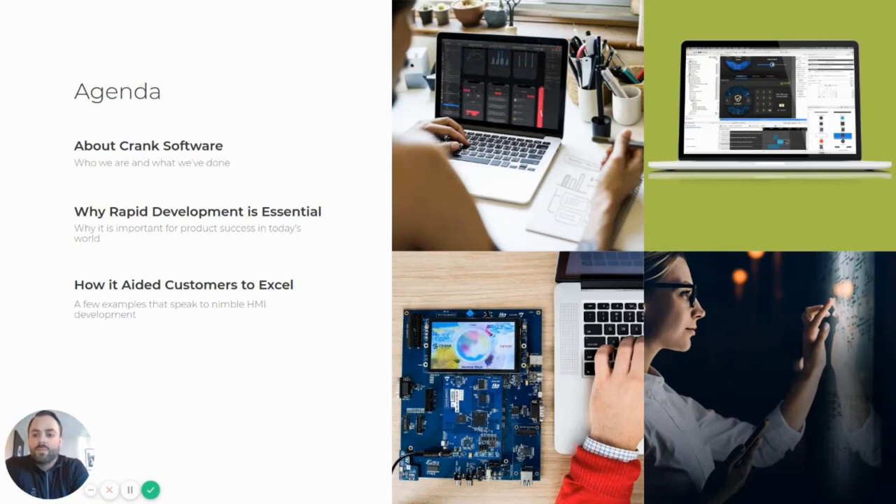Before we dive straight into the content, I want to give you a quick overview of what we'll be covering in this session. I'll give you a quick overview of who Crank Software is as a company and why we were founded. Then we'll switch into some of the broader implications of rapid GUI development and why it's essential for today's embedded applications. And finally, we'll touch on a few customer success stories, highlighting some of their challenges and how we were able to help them succeed. By the end of this talk, you're going to have a good understanding of some of the challenges that GUI developers face today and what you need to embrace to be successful.